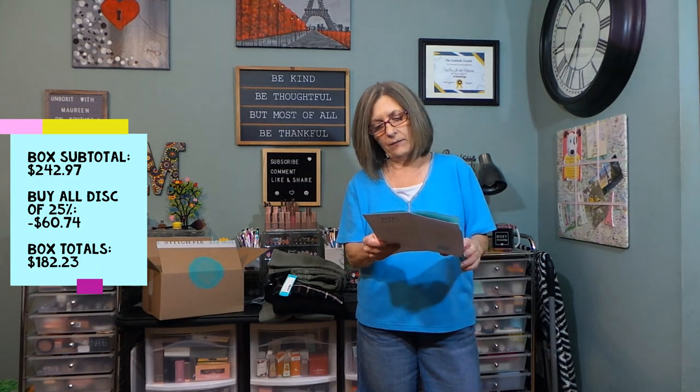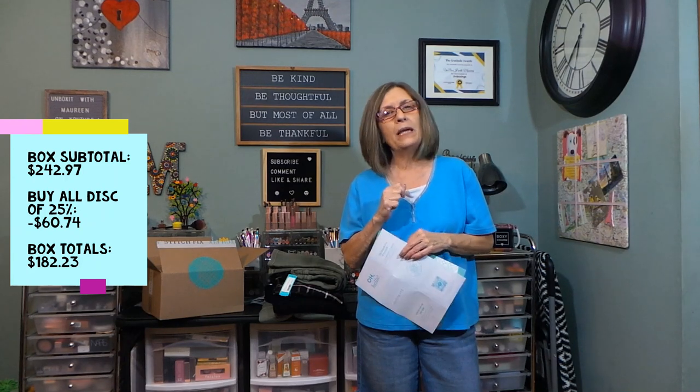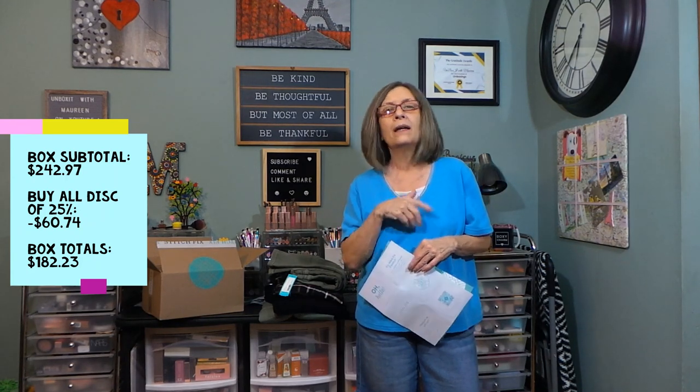I have the same stylist, Sarah, for the last box or so. Box totals: stylist picks subtotal $242.97; buy-all discount of 25% saves $60.74, making the box total $182.23. I have the Style Pass so I don't pay a styling fee. This is fix number 69. If you've made it this far, please leave a fall emoji so I know you watched till the end.